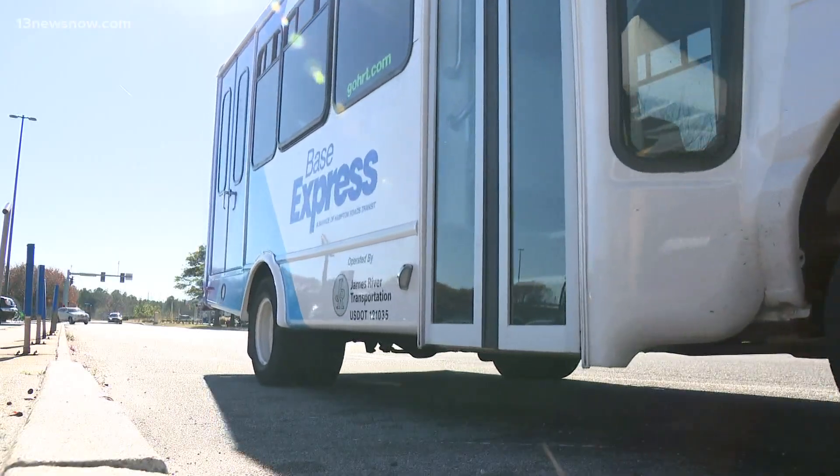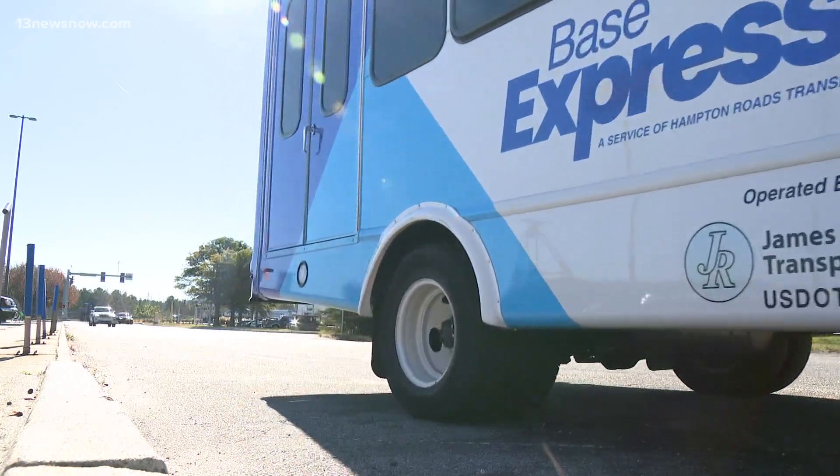There's been a need for over 20 years for dedicated transit on Naval Station Norfolk, the largest employer in our region, and we're pleased to get that in place through the Base Express. It's really awesome. It's a pleasure and it's a great opportunity to give back to our servicemen and women who sacrifice and give so much to us.